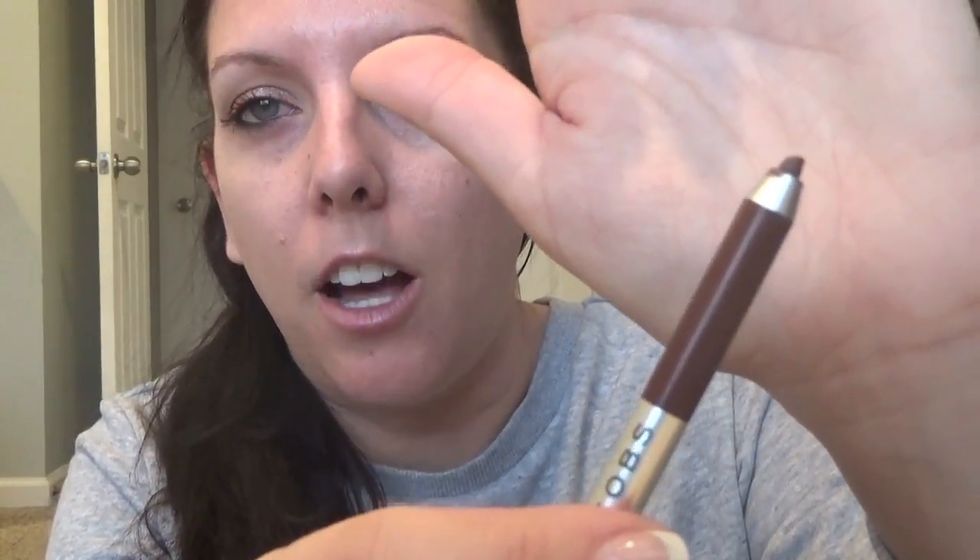I also just got the Marc Jacobs Highliner Matte Gel Eye Crayon from Sephora, in the color Brownie. Sometimes when you do a black liner in your waterline it can look really harsh, so I thought I'd try a dark brown to see if that's better. And I got the Lancôme Monsieur Big Mascara — that's my new favorite mascara right now.